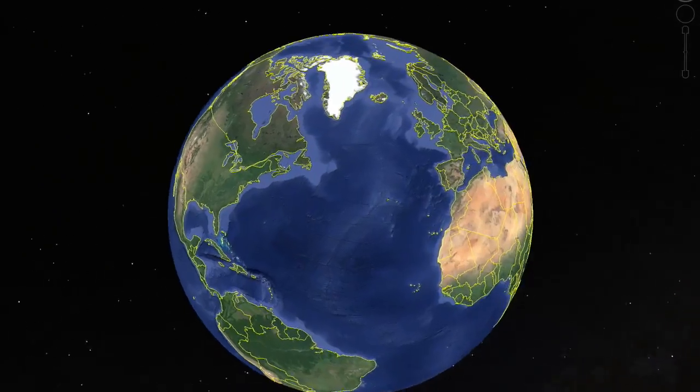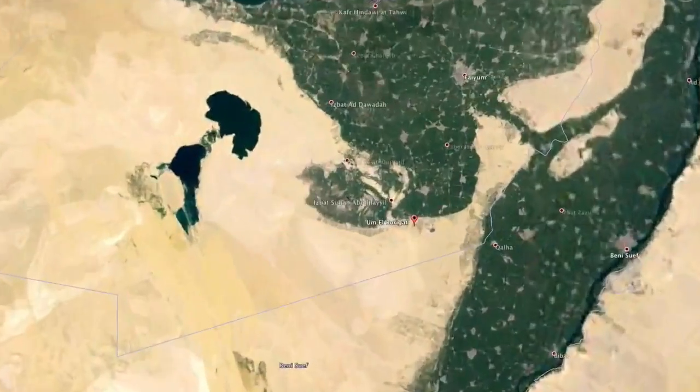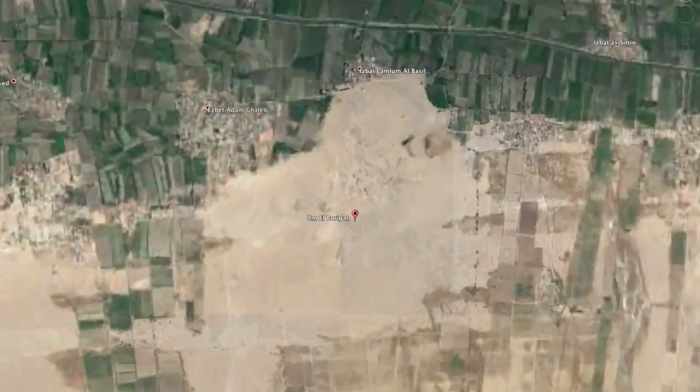A key archaeological site to understand this tradition of painting is Tebtunis, located in modern-day Um el-Regat on the southern rim of the Fayyum Depression.